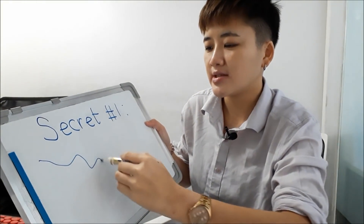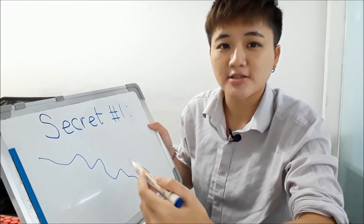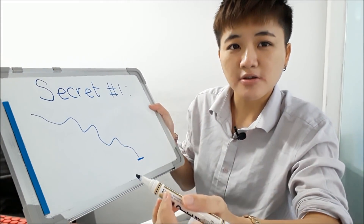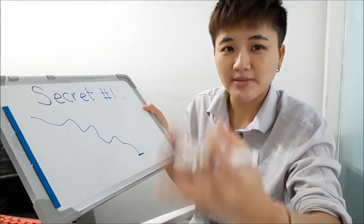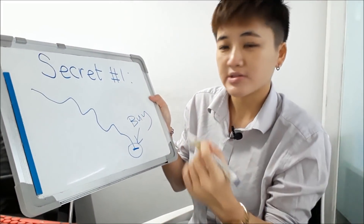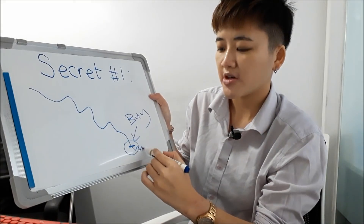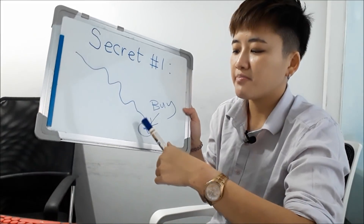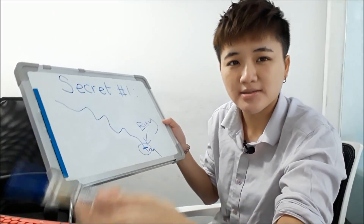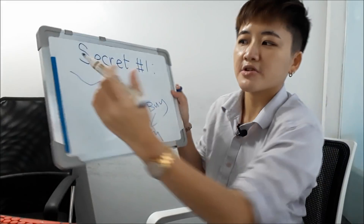When you see an asset like a stock trading at a low price, a lot of people say 'oh my god, it's so cheap, it couldn't get cheaper' and buy at that point, only to see the price go down. When you're buying on a downtrend, which probability is higher — the price going up or going down? Common sense tells you the price will very likely go down because it is in a downtrend.